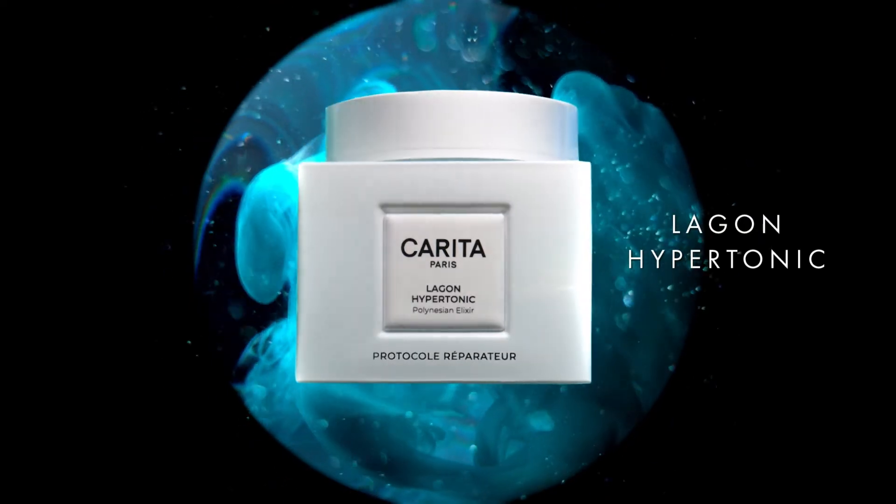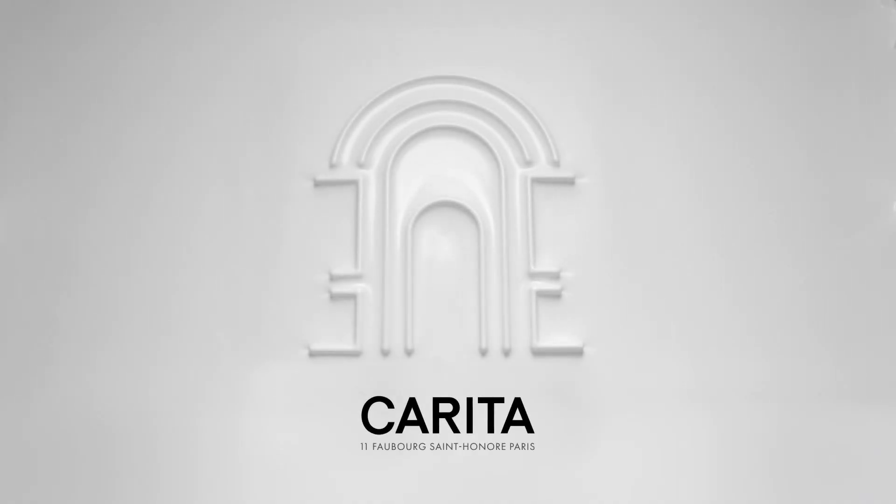Bring beauty to light. Amplify your aura. Lagon Hypotonic. Carita. Exceptional professional skin care.